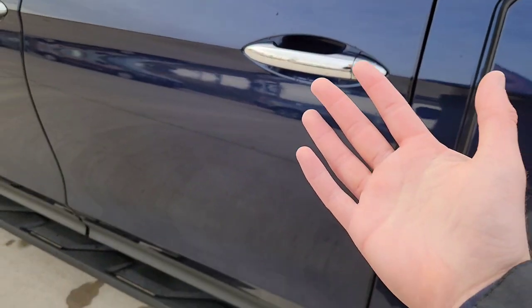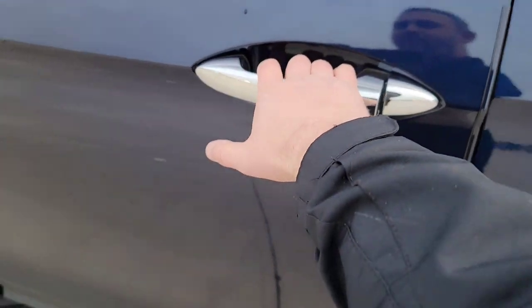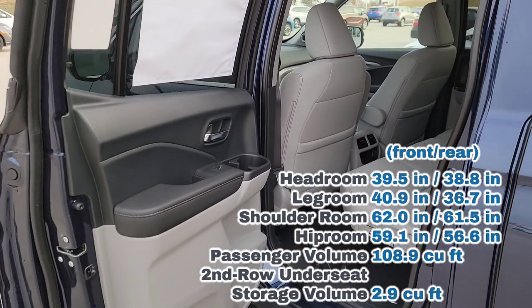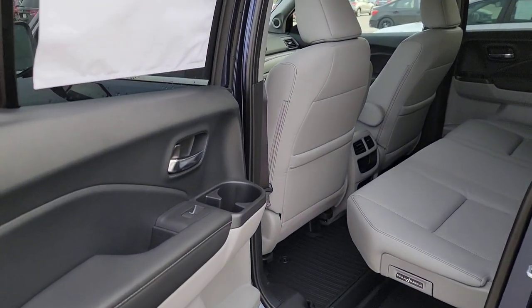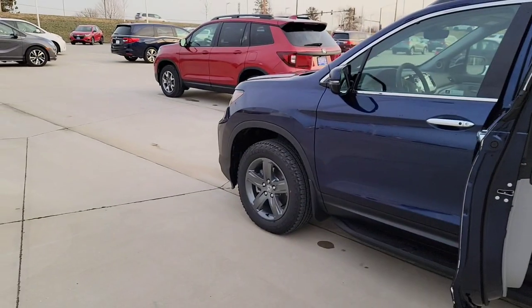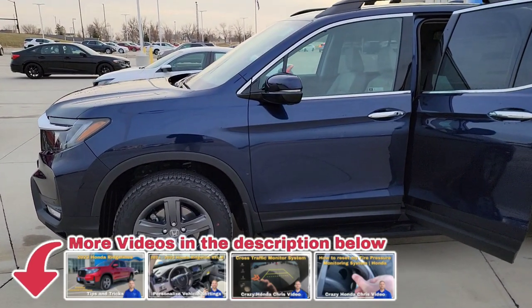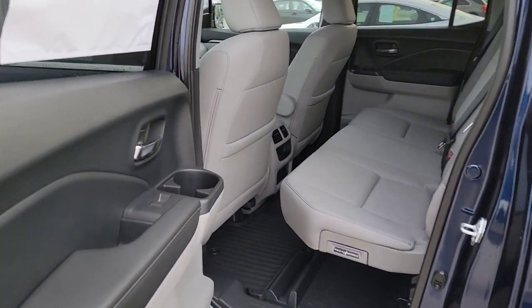Now let's talk about the interior. I'll throw interior measurements up for you to compare against your current vehicle — room for pets, passengers, and cargo. One important thing: this midsize truck has independent suspension, so it rides incredibly smooth. Make sure you take it on a bumpy road before you cross it off your list. Nothing rides as smooth as a Honda Ridgeline.